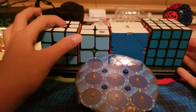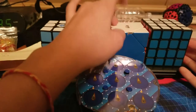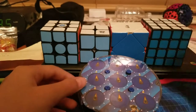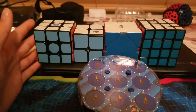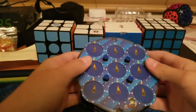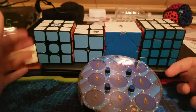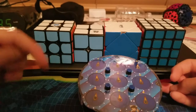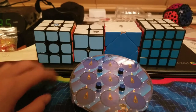So here are all my events: number one is 3x3, number two is 2x2, number three is Skewb, number four is Clock, and number five is 4x4. Thank you for watching this video — you can suggest more video ideas in the future because I'm kind of running out of ideas. Also, if you want to see a Q&A series, leave that in the comments. Thank you guys for watching, and I'll see you in my next video. Bye!